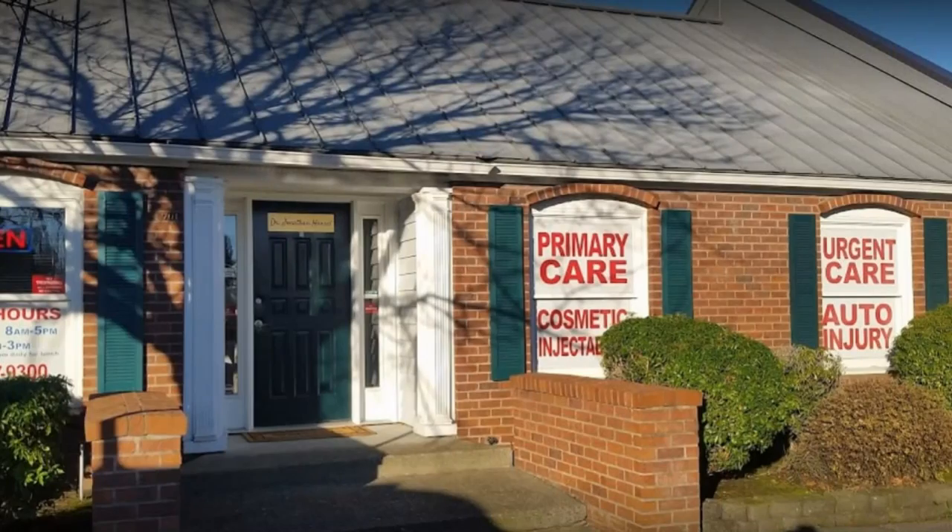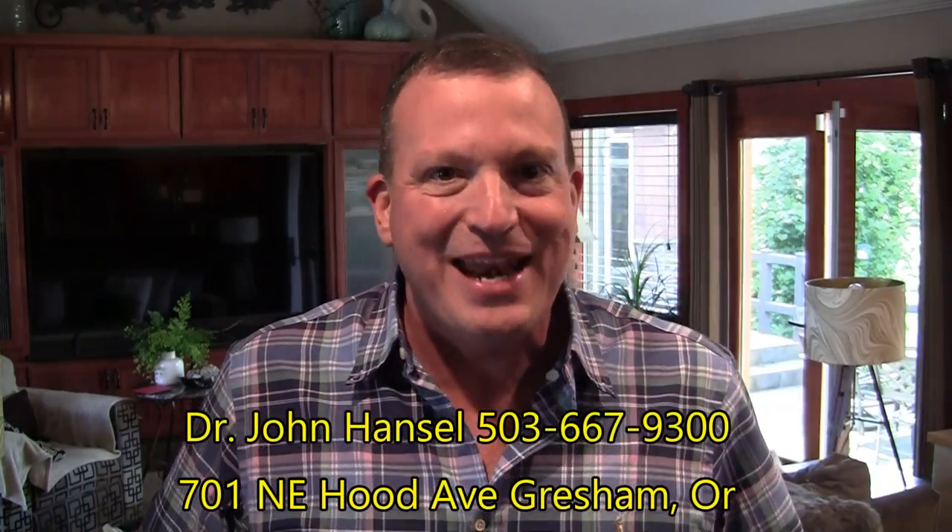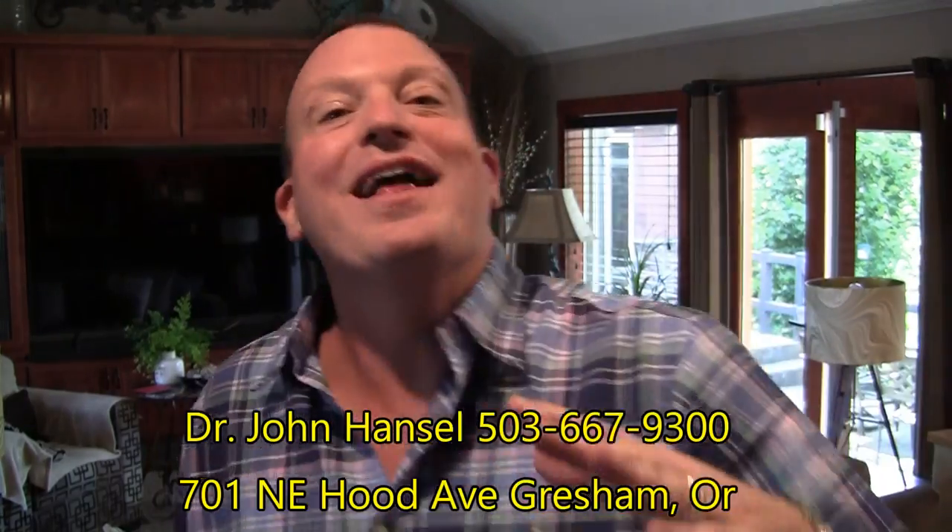Aren't those pictures crazy? What a difference. I'm going to be using this stuff all the time. If you ever need anything, his name is Dr. John Hansel — he's at Gresham Urgent Care in downtown Gresham. I'm going to put up the phone number and his location. He's a doctor, a chiropractor, and does all the cosmetic stuff — I've been using him for years. Dr. Hansel said to give $50 off to all my viewers: just mention this video when you call for your appointment and you'll get $50 off your first Dysport treatment. Make sure you subscribe to my channel — I'm going to be making all kinds of helpful videos.